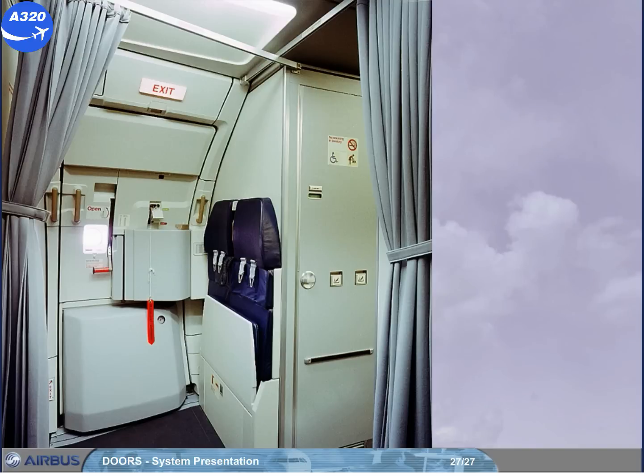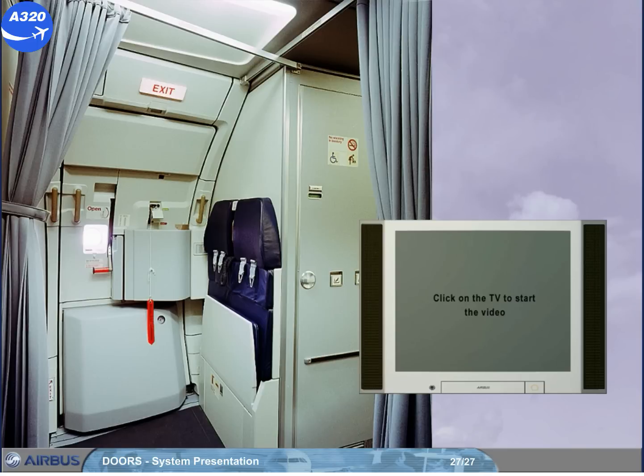You will learn in detail how to operate the cabin doors and their slides in the cabin chapter. However, we will take this opportunity to look at a video clip to demonstrate the opening and closing of a cabin door and the arming of a slide. Here, as an example, the right forward cabin door.